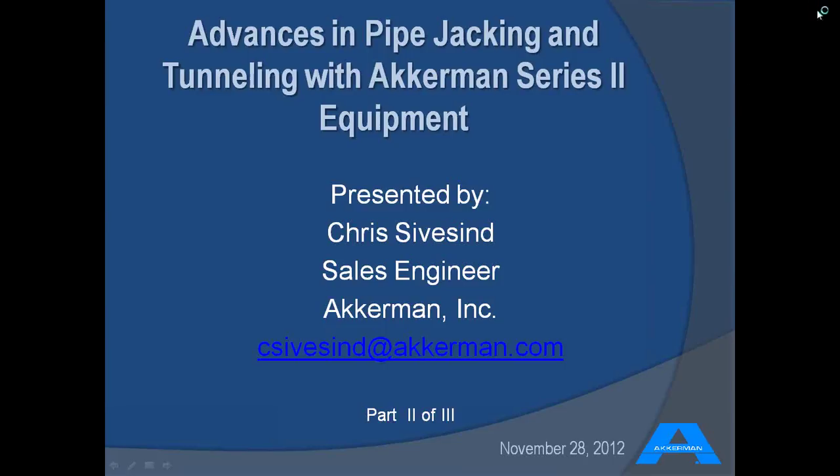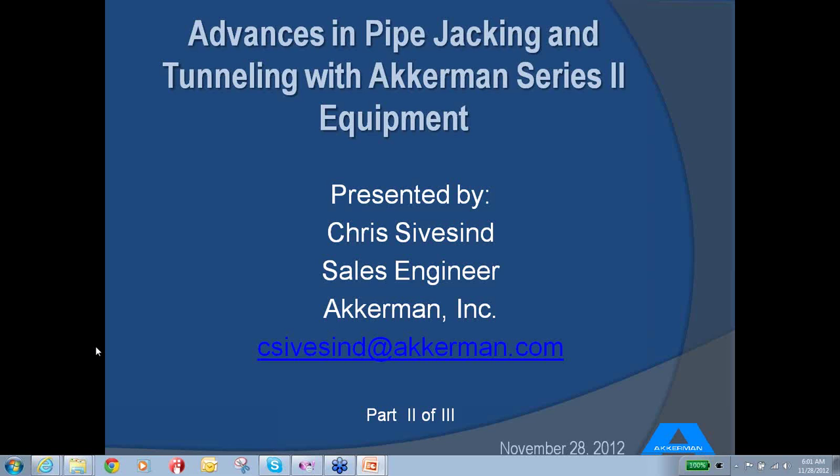Good morning, everybody. Thank you for joining our part two of our three-part webinar series. This is kind of an early one for us out here on the left coast. I want to give a special thanks to those people who signed on out this way. This morning we would like to talk a little bit about the advances in pipe jacking and tunneling with the Ackerman Series 2 equipment.